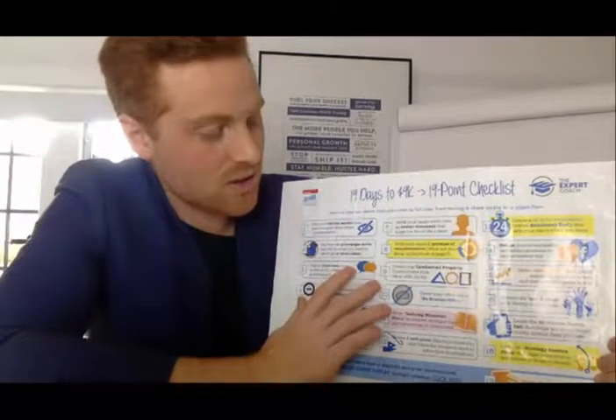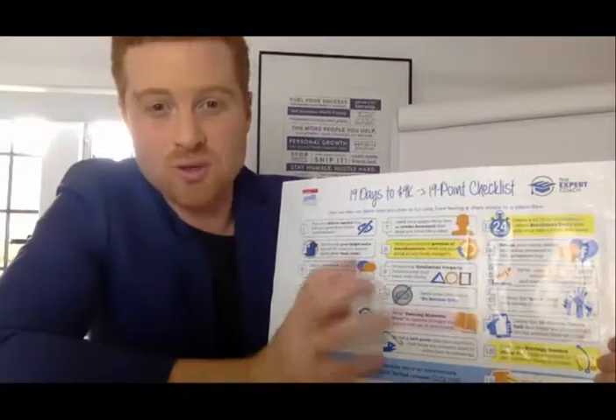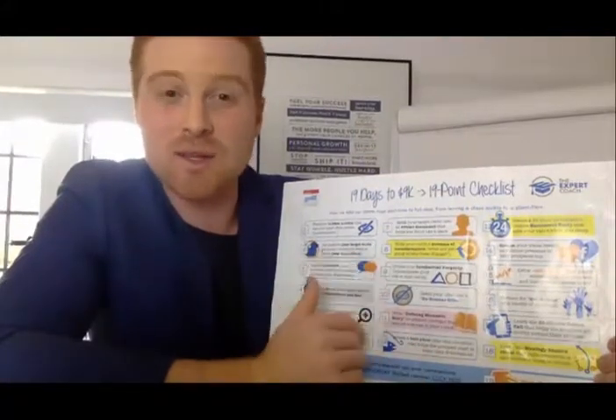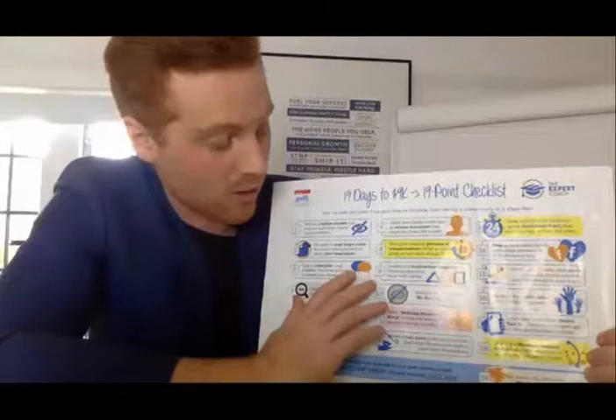Step nine talks about intellectual property. If you're in a service-based business, you need to get your own IP — your own systems, processes, charts, and things you've figured out. This is the only way you're going to be seen as an authority. The word authority begins with 'author.' You need to be seen as an authority, which attracts more people because they see the way you think. You can be the most cutting-edge by authoring your own content.